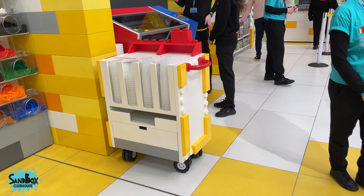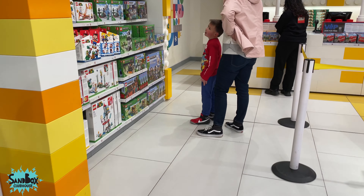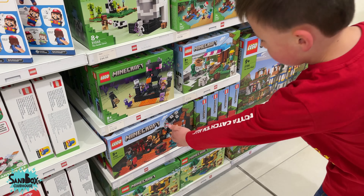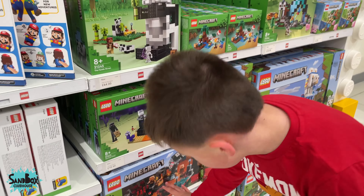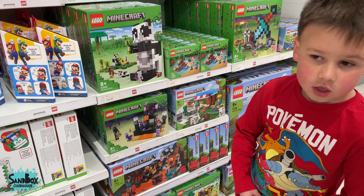I've never had a big Lego store — the biggest one I have is like a mini. Kind of like that one. Minecraft? Yeah, but they don't have the one that I was looking for. It was like this one with the end portal and it showed the real portal, not the Nether.